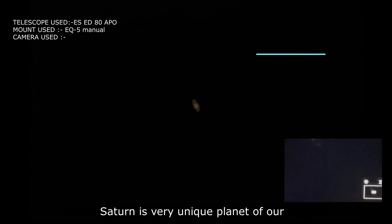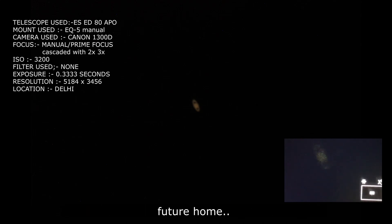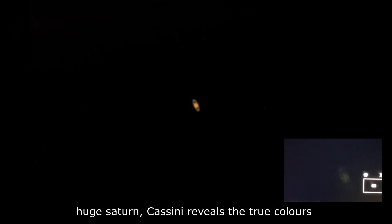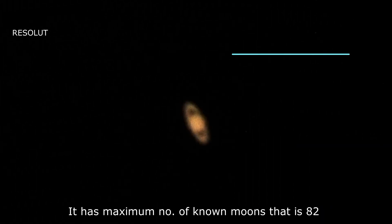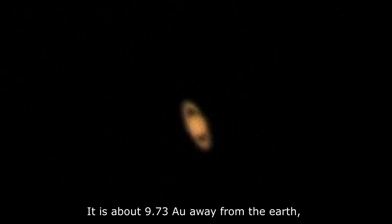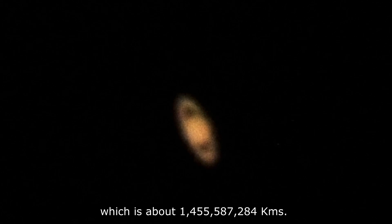Saturn is a very unique planet of our solar system with astonishing rings and vivid moons, which might be our future home. How fascinating it is to look in the sky at a huge Saturn. Cassini revealed the true colors of Saturn and the extension of the new space program there. It has the maximum number of known moons — 82 — with Titan being the largest. It is about 9.73 astronomical units away from the Earth, which is about 1,455,587,284 kilometers.